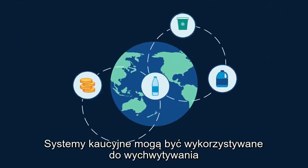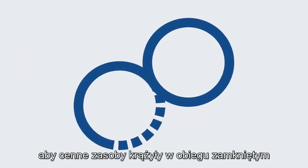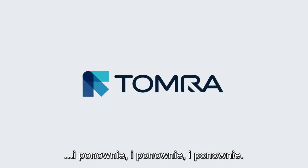Deposit return systems can be used to capture all kinds of recyclable waste, making sure that we keep valuable resources going round and round in the sustainable circular economy — again and again.